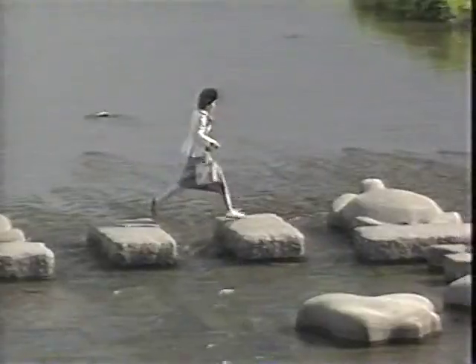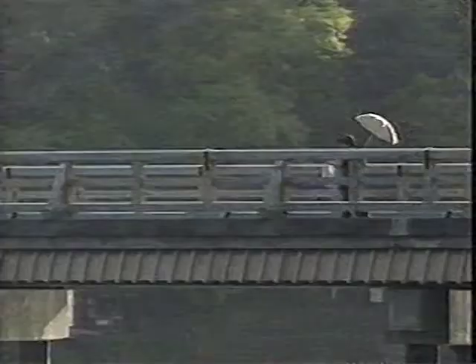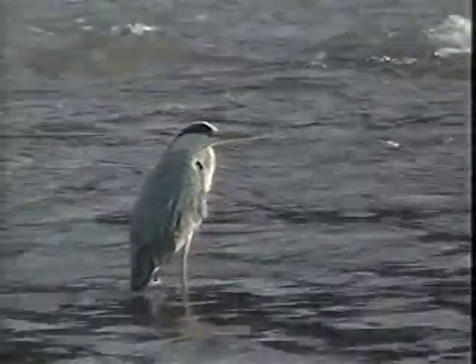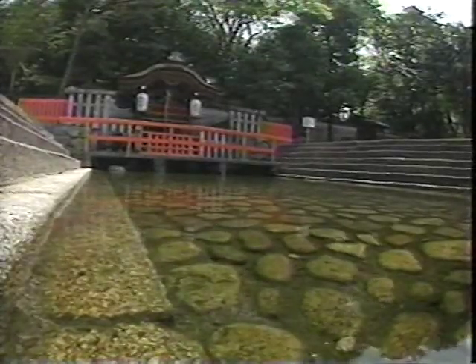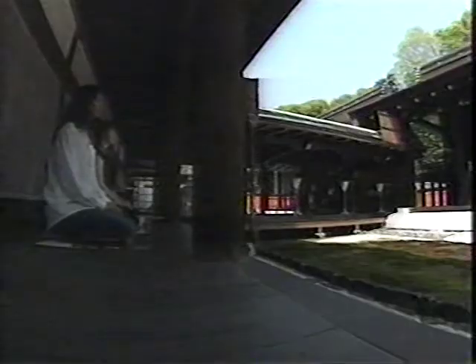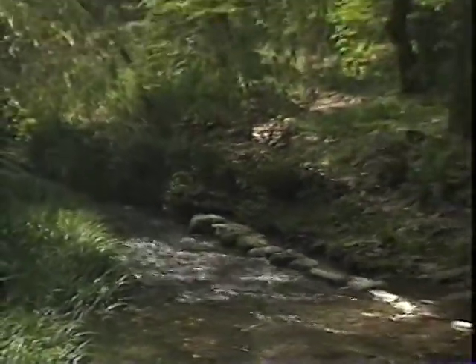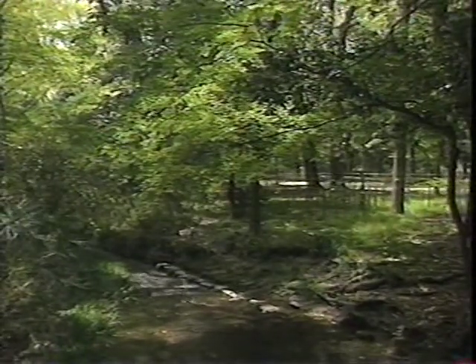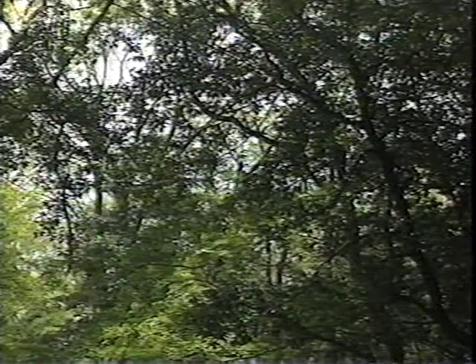Kyoto has always been famous for its delightful streams and rivers, and the sight and sound of running water is still ever-present. Overlooking one of the main rivers is the Shimogamo Shrine, said to be over 2,000 years old. This beautiful edifice is also a world heritage site. Within its grounds is a forest of ancient trees, some as many as 600 years old. The beauty of these streams and woods was praised in the Tale of Genji.